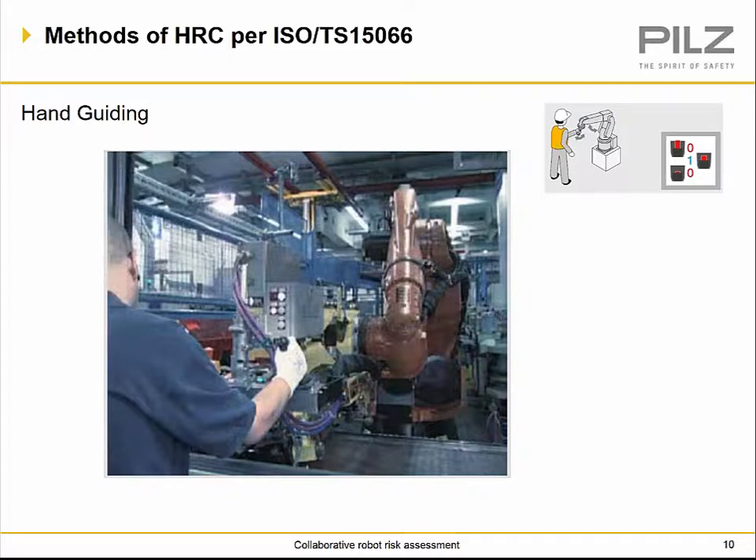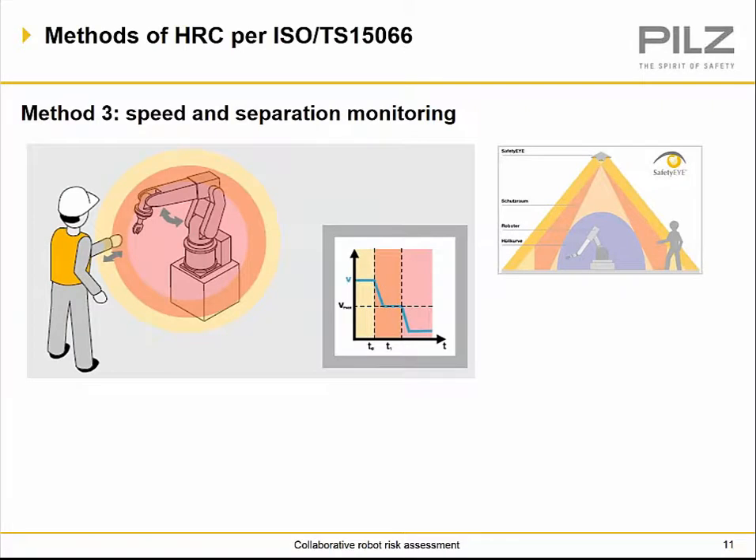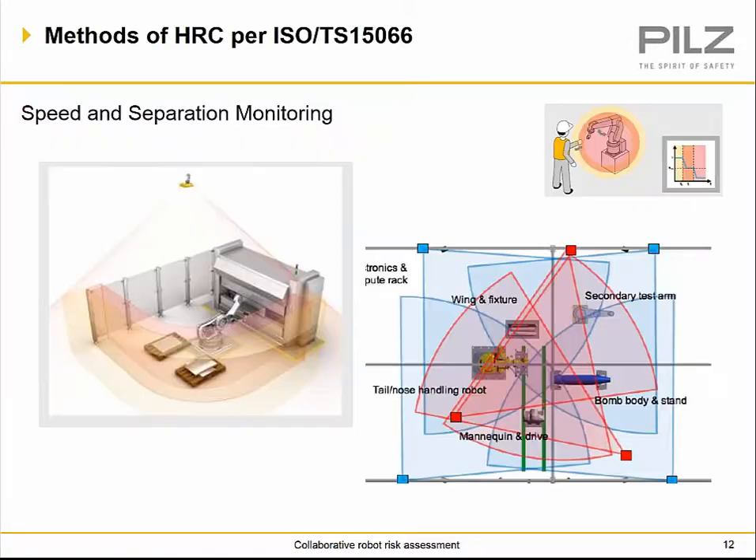Hand guiding allows the robot to move to a specific location, and the operator uses controls on the end effector or a separate control to hand guide the end-of-arm tooling to a specific location to pick up or drop off a part. This is done through safety rated speed. Speed and separation monitoring is done through vision systems, laser scanners, or light curtains. Based on the distance from the hazard, the robot may slow down or stop as you approach, eliminating hazards while performing a task.